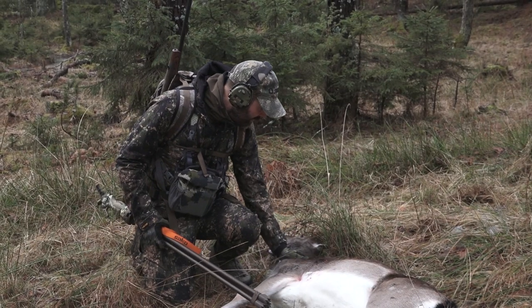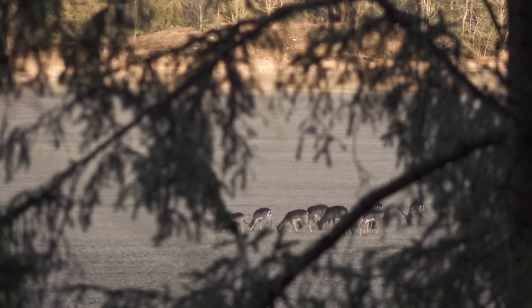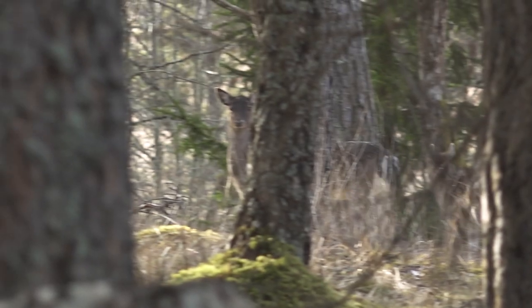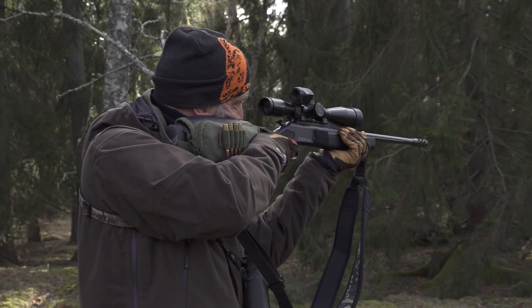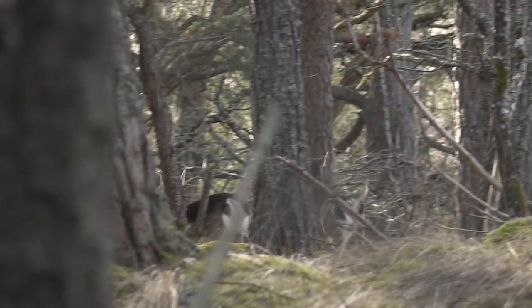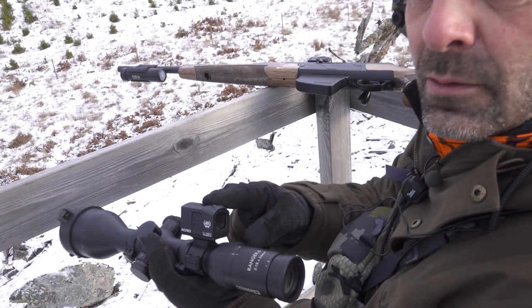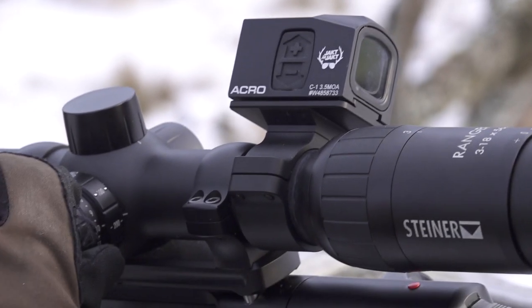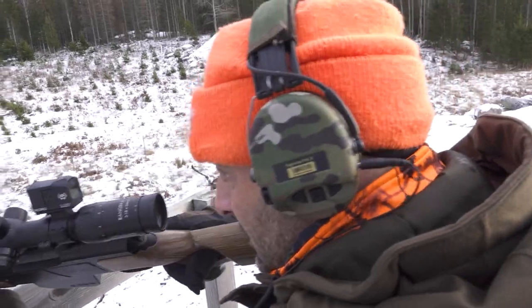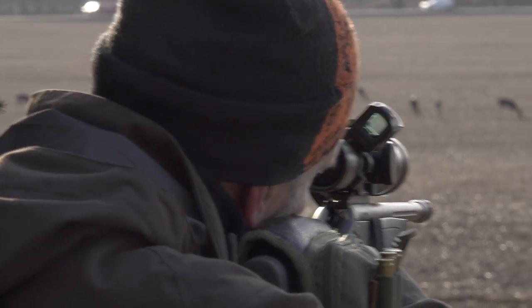However, the scopes most people use for stalking are long-range high-powered scopes that are meant for long-range shots. Every now and then a situation occurs when you as a hunter get too close to the game. If you happen to get too close, the long rifle scope is useless — all you see in the scope is fur. For this reason I always use a piggyback Aimpoint, in this case an Acro C1. With this mounted diagonally, I can easily switch between long range and short range in an instant. I keep my piggyback zeroed at 0-30 meters, and at ranges beyond that I switch back to my regular scope.